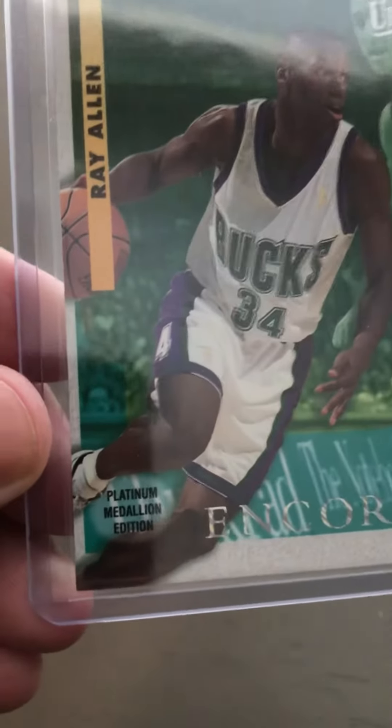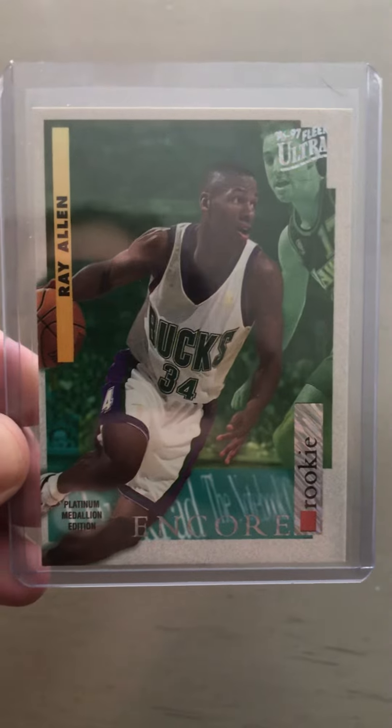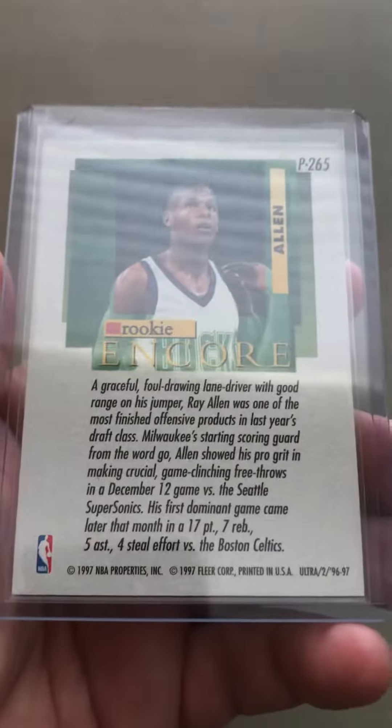Ray Allen — this is the Platinum Edition from 96 Encore. This actually took a while to come in, but it's really nice. I think it will grade well.